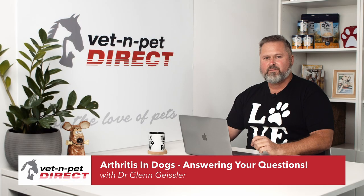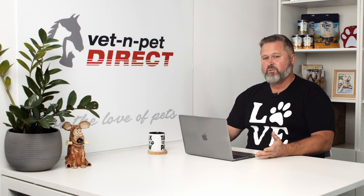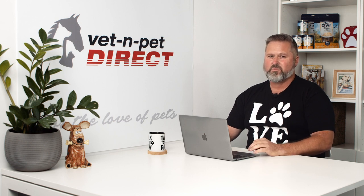Hello, I'm Dr. Glenn at Resident Vet for Vet and Pet Direct. Arthritis in dogs is a really common problem — I see it in my veterinary practice all the time. Today we're going to answer 10 questions on arthritis in dogs that I get asked in the consult room and also on social media.